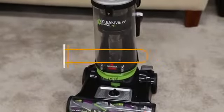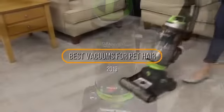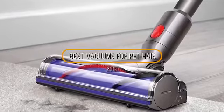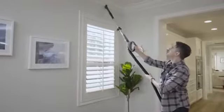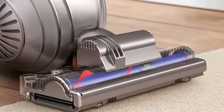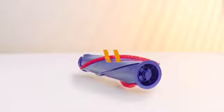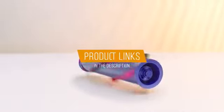Hey guys, in this video we're going to be checking out the 5 best vacuums for pet hair this year. I made this list based on my personal opinion and hours of research, and I've listed them based on quality, durability, price, and more. I've included options for every type of consumer, so if you're looking for the best value per dollar or the best product money can buy, we'll have the product for you. If you want more information and updated pricing on the products mentioned, be sure to check the links in the description down below. Let's get started.